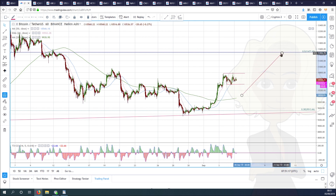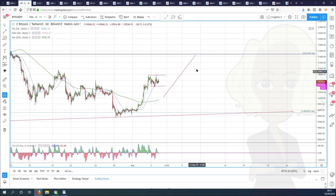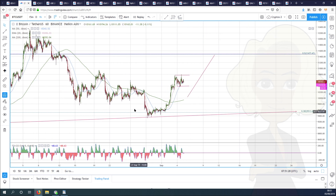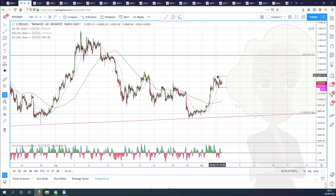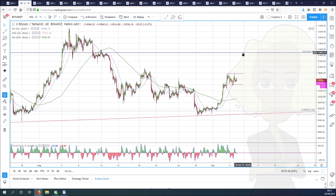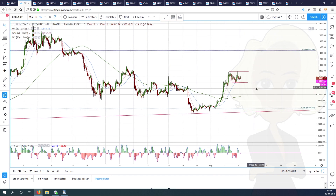That would be important because that would tell us we still have one more swing lower to come before we can start, or at least one more swing lower before it would say that this is not yet the final bottom in Bitcoin and we have more to come. So what happens from this little consolidation will be quite interesting.